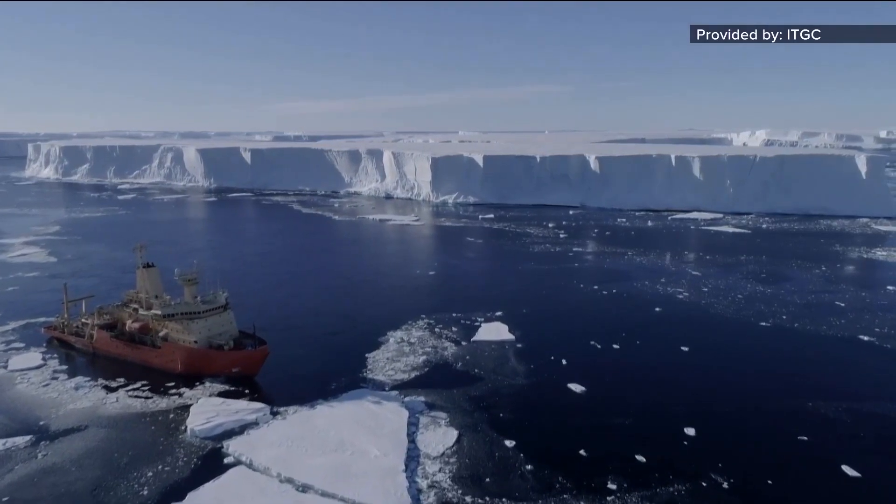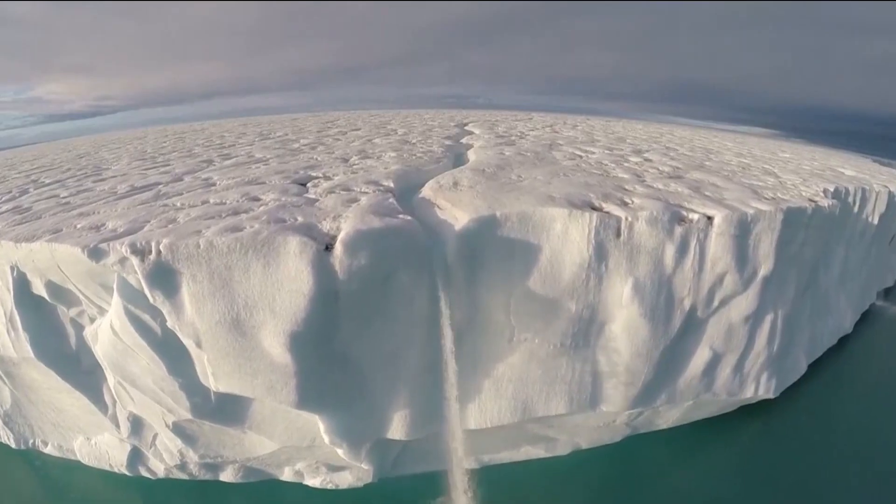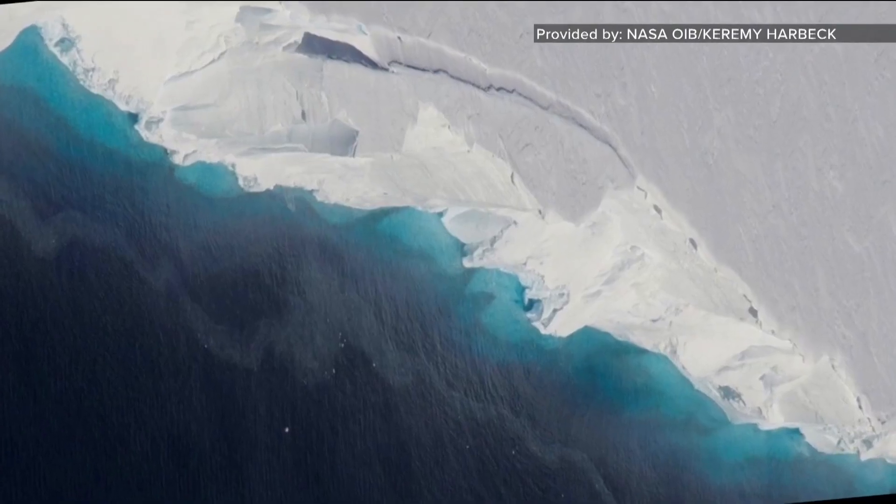The ocean water there is still cold — 34, 35 degrees — but that's warmer than the ice. Therefore, it's accelerating the melting of the ice that's floating on top of the oceans. The ice on the ocean's surface is over 2,000 feet thick and is what is holding the Thwaites Glacier back from flowing into the ocean.